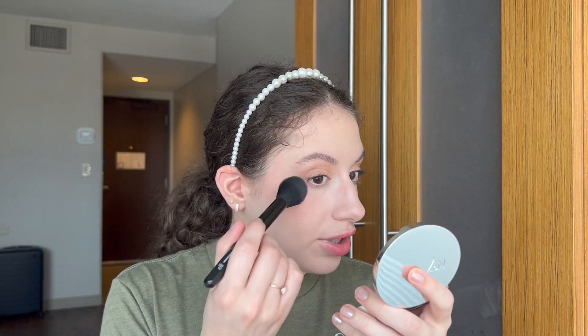This look is pretty much done, but I'm going to add a new product — the MAC Mineralized Skin Finish Powder in the shade Lightscapade. I got this at TJ Maxx! I'm not sure exactly if it's a highlighter or a finishing powder, but I've been applying it to the tops of my cheeks as if it's a soft highlight.